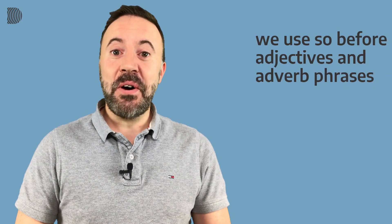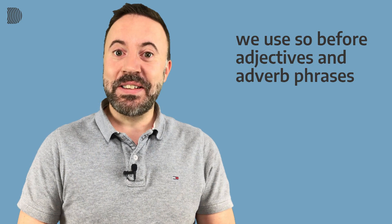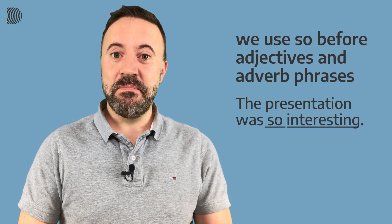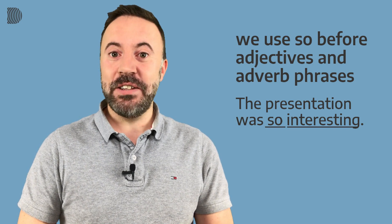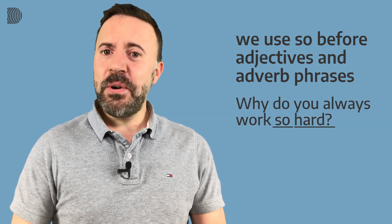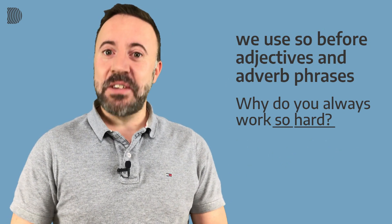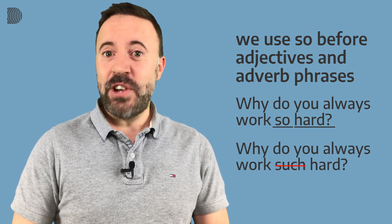We use 'so' before adjectives or before an adverb phrase. For example: 'The presentation was so interesting' — not 'the presentation was such interesting.' And: 'Why do you always work so hard?' — not 'why do you always work such hard?'